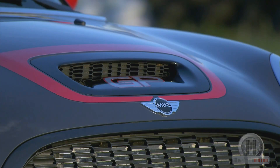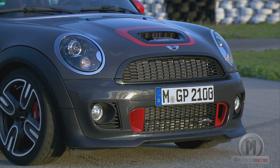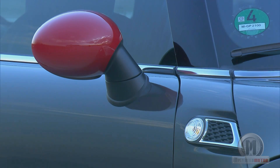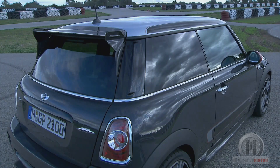The Mini John Cooper Works GP, the more sportive version of the popular model of the British brand, comes as a limited edition of up to 2000 units. It was presented at the last Motor Show of Paris and will quite soon be available in the dealerships.